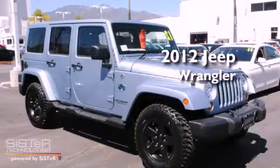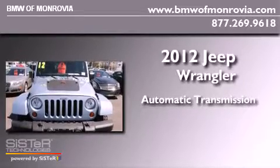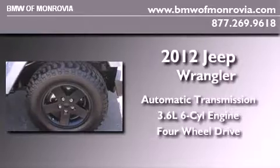This is a 2012 Jeep Wrangler. This SUV has an automatic transmission, a 3.6-liter V6, and the added safety and control of four-wheel drive.